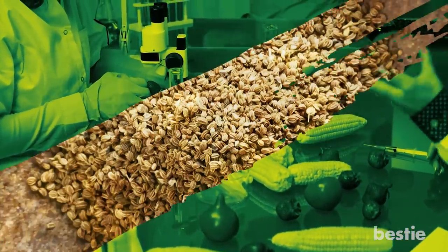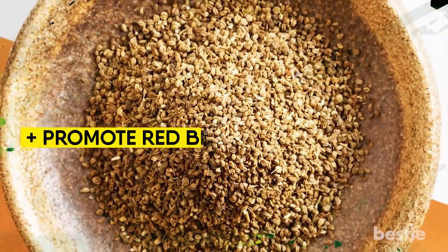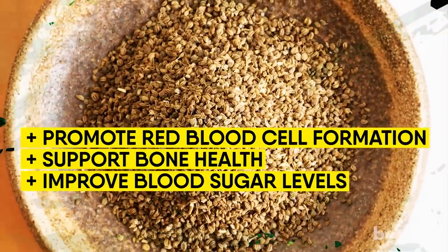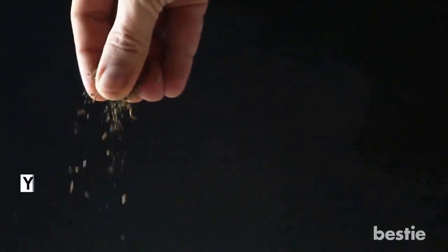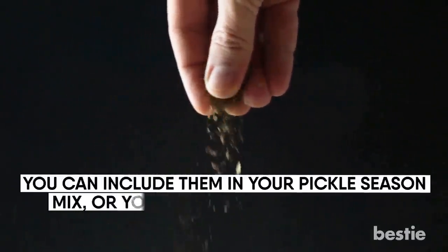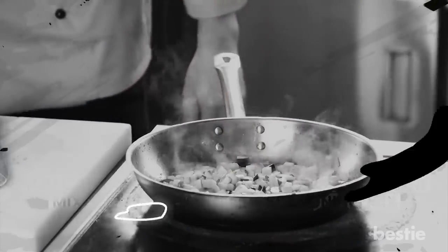Celery seeds have other wonderful health benefits as well — they promote red blood cell formation, support bone health, and improve blood sugar levels. Wondering how to eat them? Simply sprinkle them on your favorite salad or smoothie. You can include them in your pickle seasoning or barbecue seasoning mix. Even a hearty casserole would taste better if you mix in a few celery seeds while cooking.